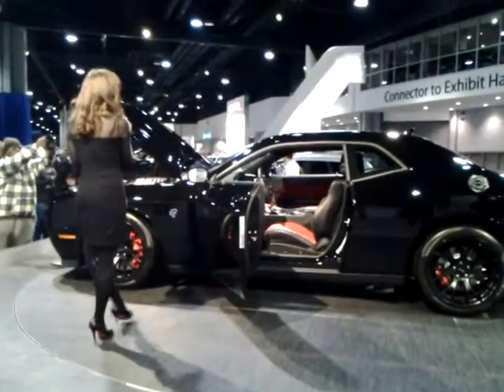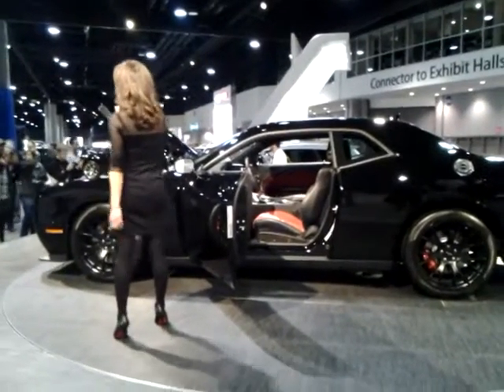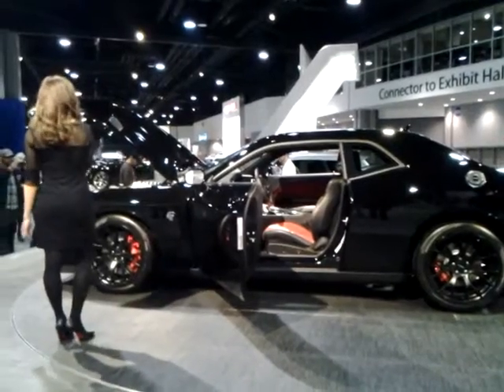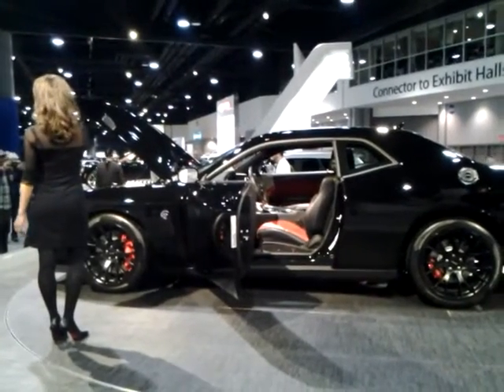The Hellcat looks just as powerful as you would think, with a modern interpretation of the Challenger's 1971 iconic styling and a choice of 11 bold exterior colors.